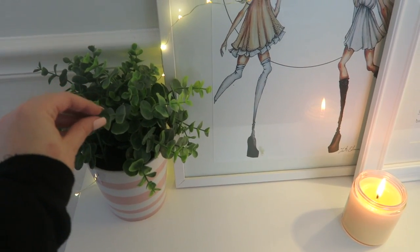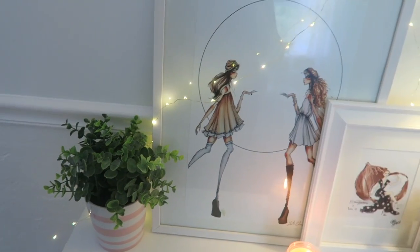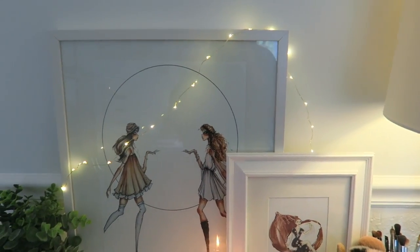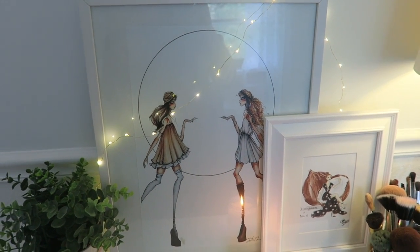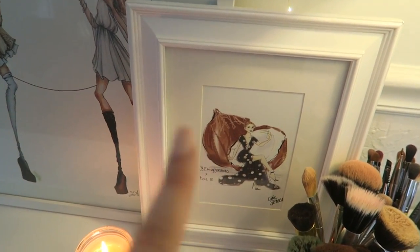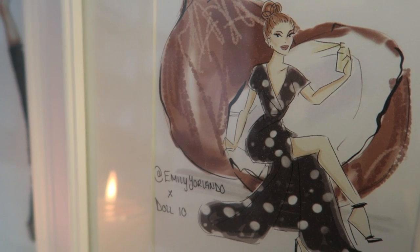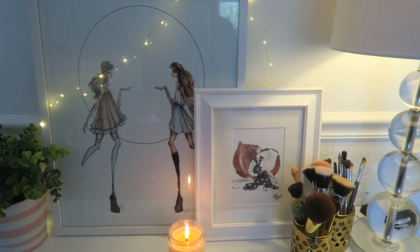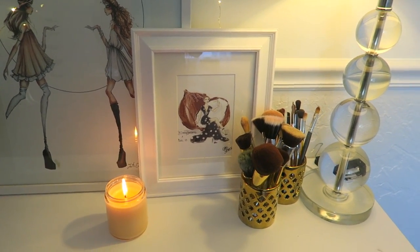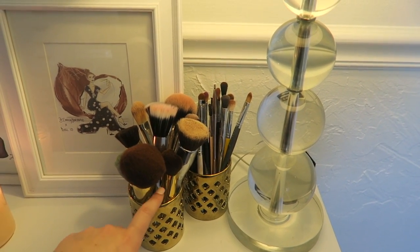I got this little plant here — I love the little white and pink base. I saw a similar one on TJ Maxx's website but I got mine at Marshall's, so I'll link it below if it's still available. I have some fairy lights from Target linked below — really cheap. There's an art print I absolutely love for its colors and design, and then this little picture was given to me by Doll 10 — they made a print of me, which I thought was incredibly sweet. I literally almost cried when I opened it.